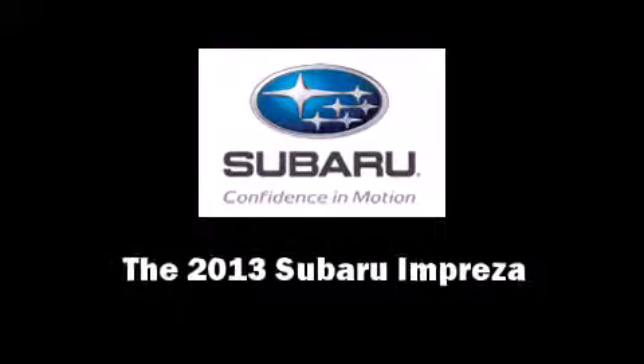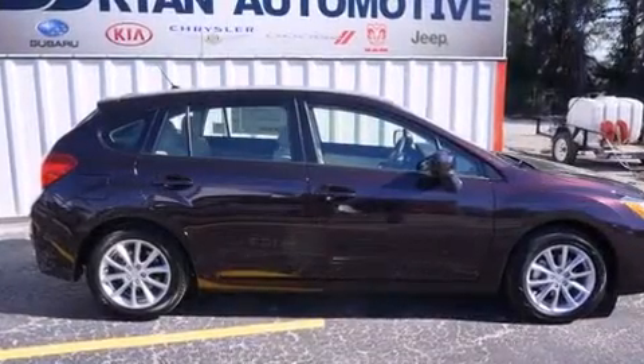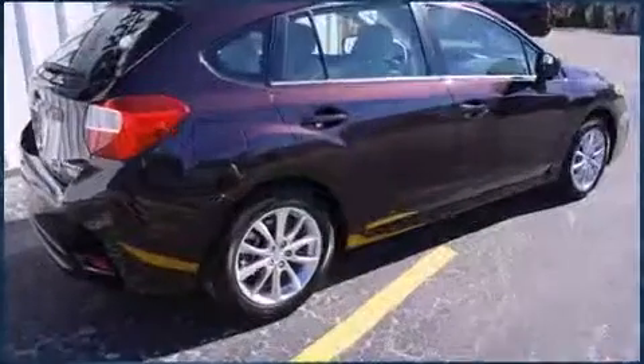Come test drive this 2013 Subaru Impreza. This four-door, five-passenger hatchback is ready to drive off the showroom floor.